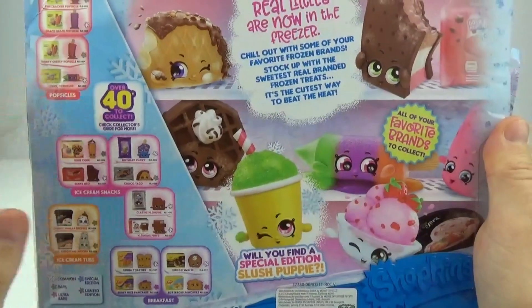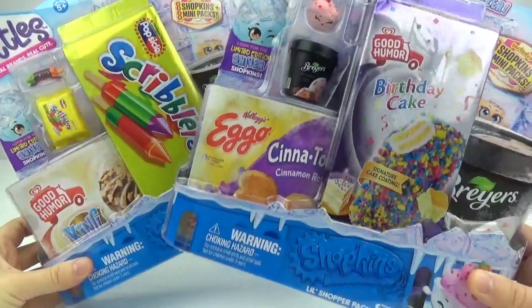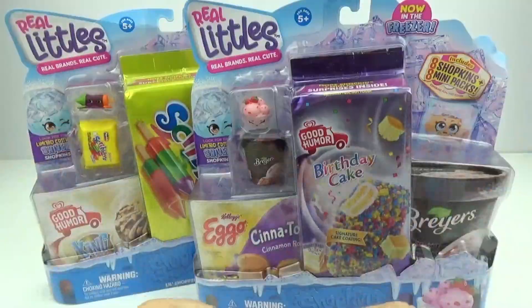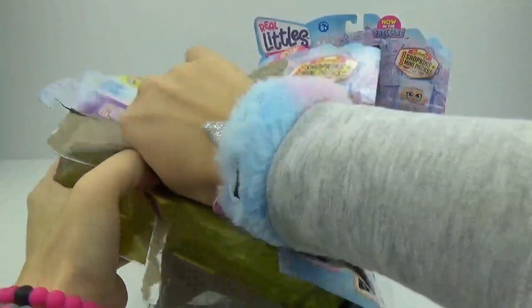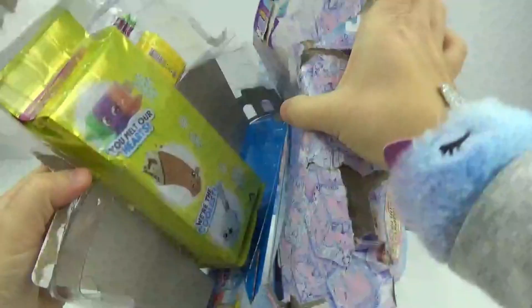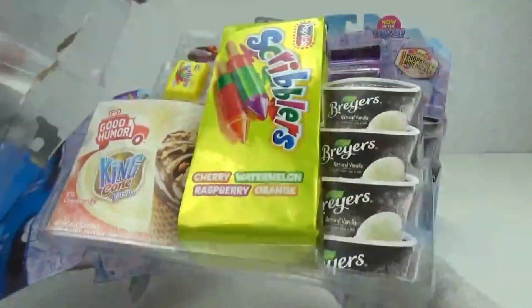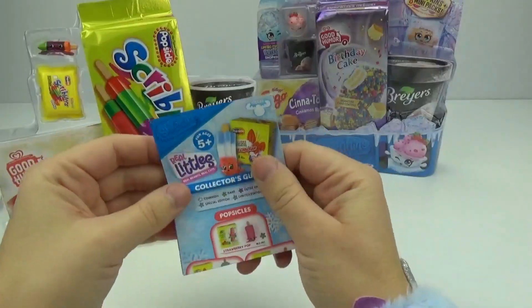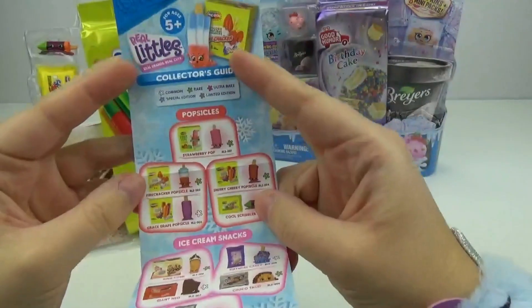There are over 40 to collect, and will you find a special edition Slush Puppy? We have these two packages to open up right now. Let's get started. Let's carefully get these all out. Here is the collector's guide. Let's check that out first.